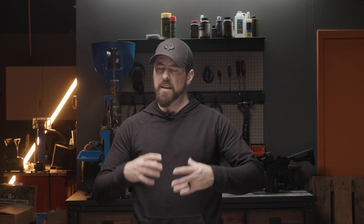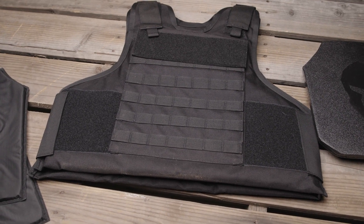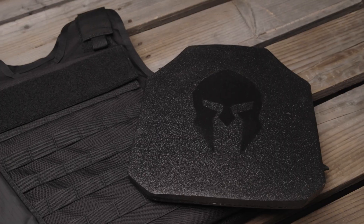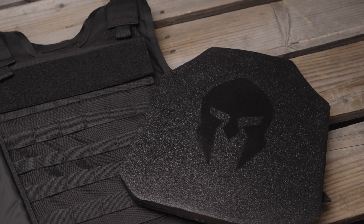Body armor has existed in one form or another since man could command materials and textiles, whether he was forming leather into a tunic, making chain mail, all the way up to the modern body armor equivalents we have today, which includes steel core armor, soft armor, synthetics, as well as ceramic armor.